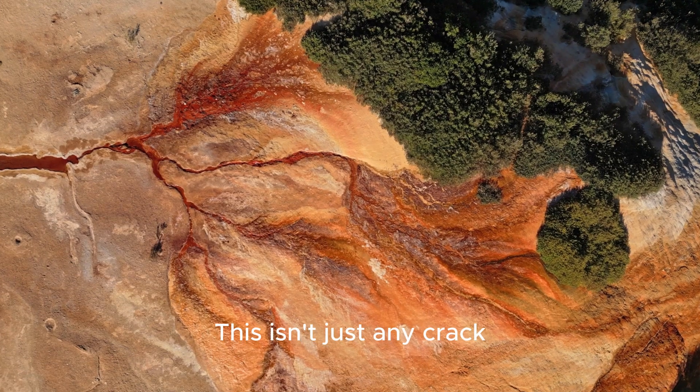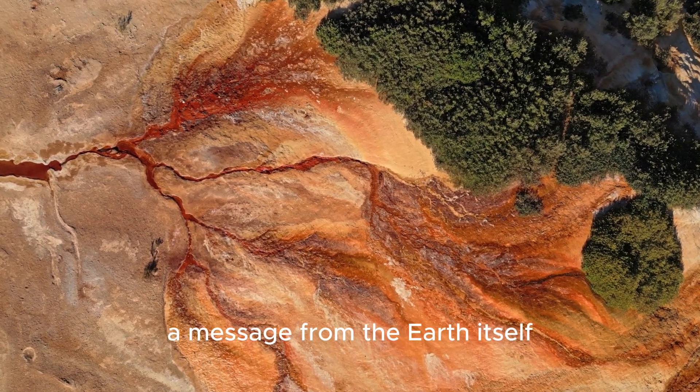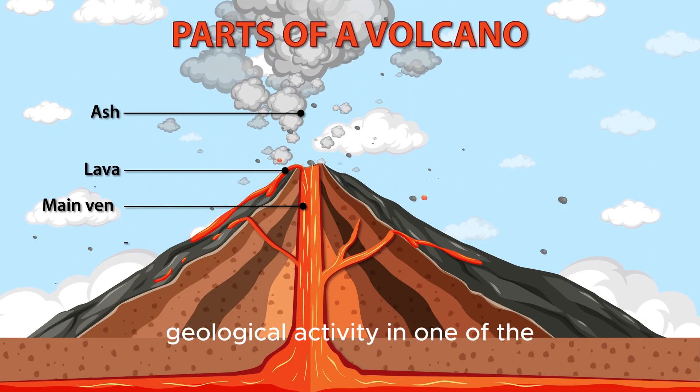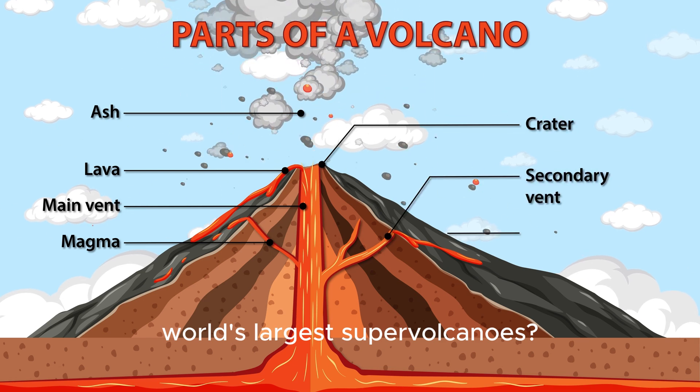This isn't just any crack — it's a potential clue, a message from the earth itself. What is it telling us? Could this be a sign of shifting geological activity in one of the world's largest supervolcanoes? Let's dig into the science and separate the facts from the fiction.